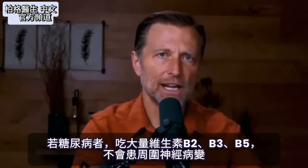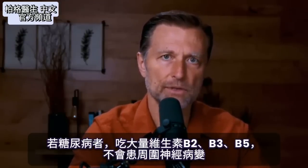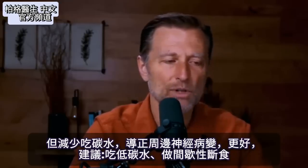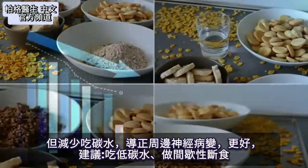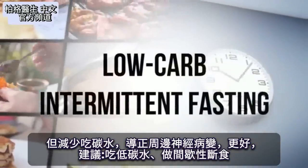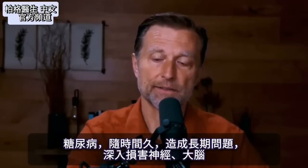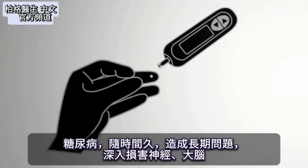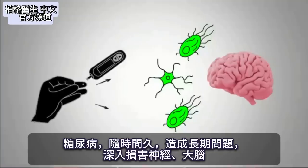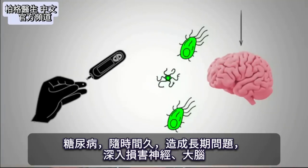Hypothetically, you could actually be diabetic and not have peripheral neuropathy if you took a lot of this nutrition. But why would you want to do that? Why not correct it by lowering the carbs? You want to go on low carb plus intermittent fasting. Diabetes over time chronically creates a cascade of problems that go very deep into your nervous system, up into the brain.